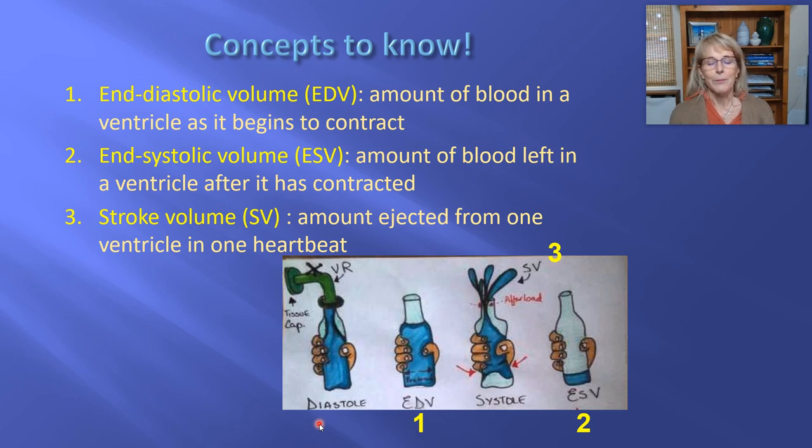Now, the analogy: the volume of water at the beginning is how much blood is in the ventricle right before the ventricle starts to contract. That moment is at the end of diastole — the moment right before the ventricle is about to contract. So the amount of blood in the ventricle when it is fullest is called the end-diastolic volume. The end-systolic volume is the amount of blood left in the ventricle after the ventricle has finished contracting and pushed out its blood.